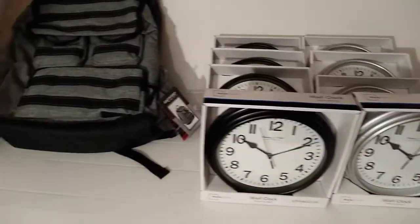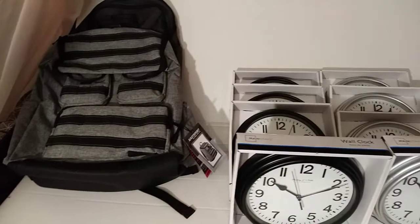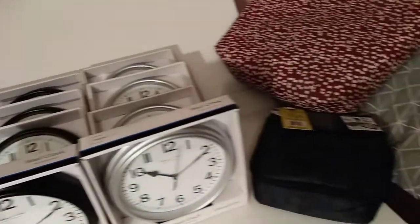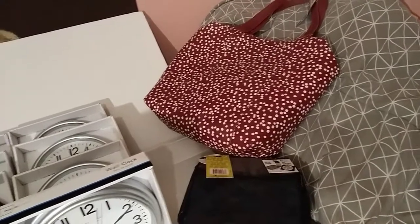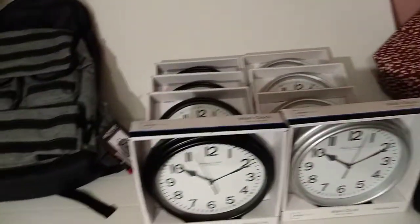Hi everybody, this is Pedro's Finds. I want to show you a few items that I got from Walmart. All these items are hidden clearance, and I just wanted to show you the hot items right now.